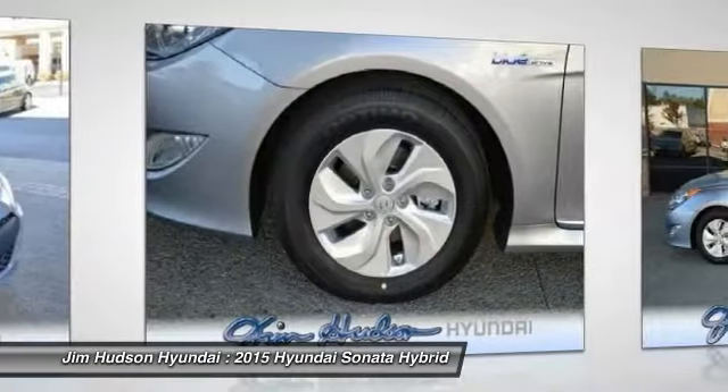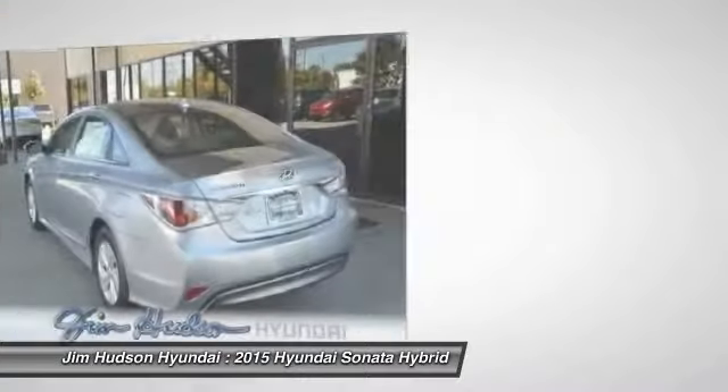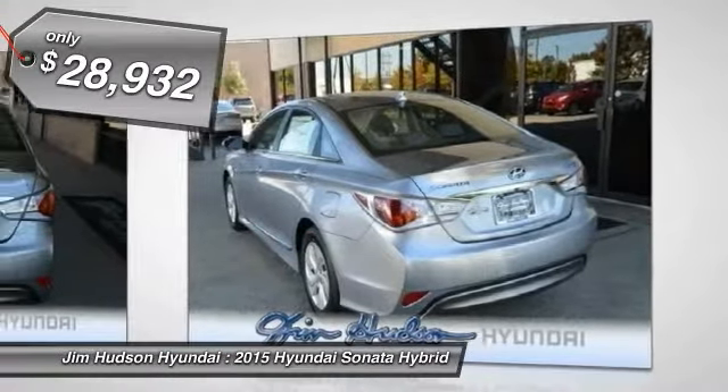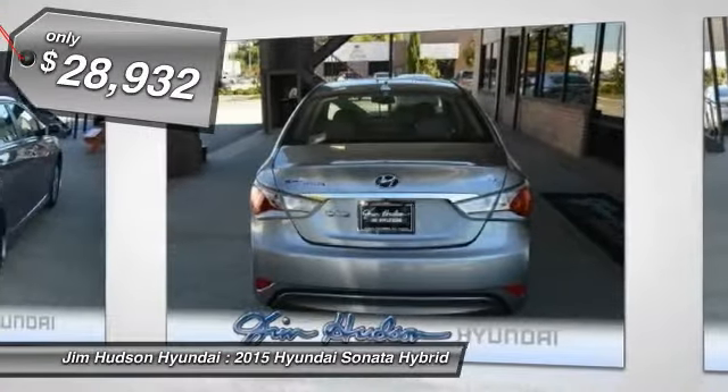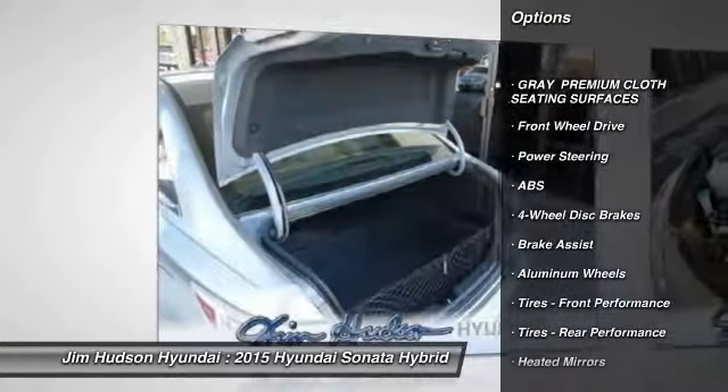Here are some of this vehicle's great options: stability control, steering wheel audio controls, traction control, anti-lock braking system, adjustable steering wheel, power steering, driver airbag, cruise control, aluminum wheels, and keyless entry.